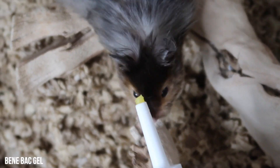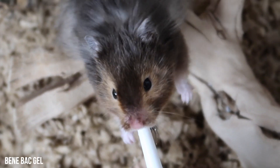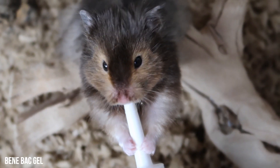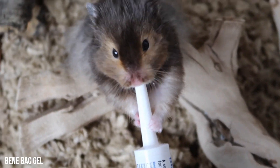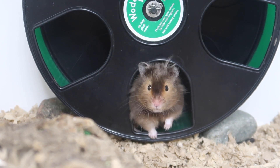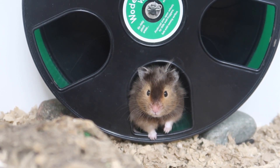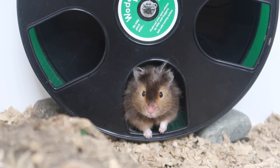Other than that, Lenny is doing good. He takes his medicine like a pro — twice a day, once at 9 in the morning and once at 9 p.m. He gets the probiotic once a day. He is eating, drinking, running on his wheel, peeing, and going poop — all that jazz.